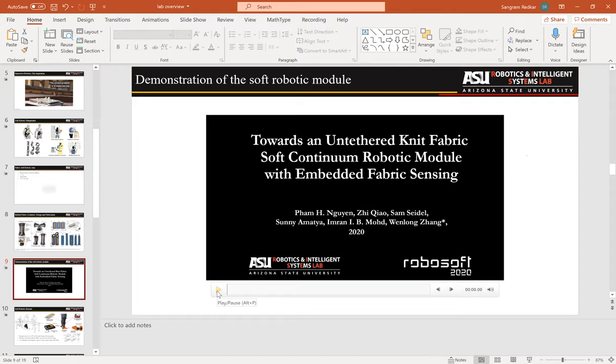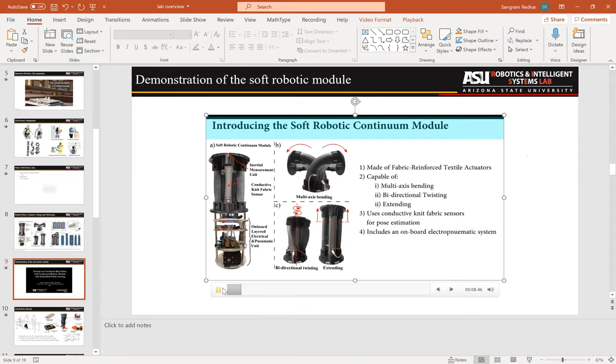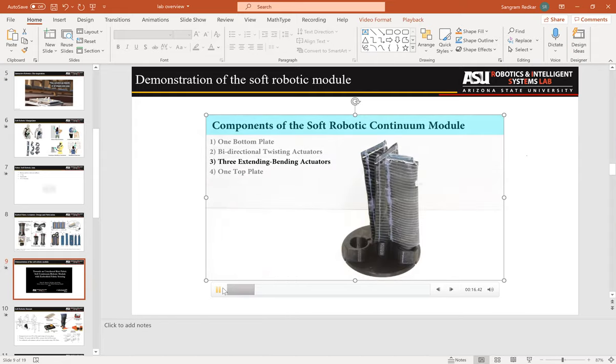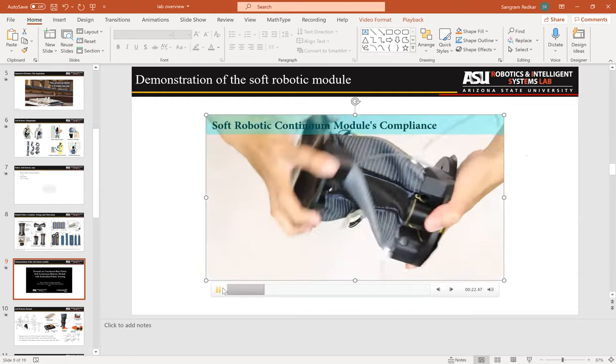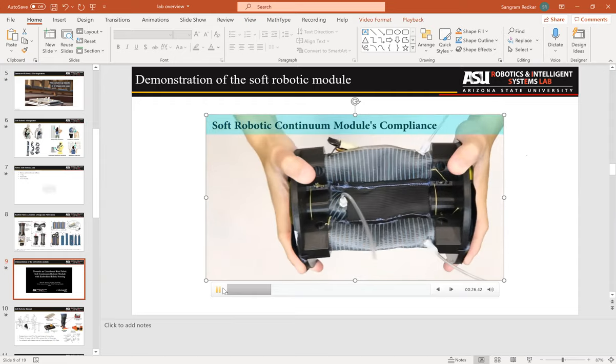These videos show the capability of the actuators. We also built all the onboard electronics so the soft module can work standalone with a small onboard pump. This demonstrates the mechanical design and shows how the fabric exploits compliance — when you pump air into one of the three bending actuators it starts generating motion.